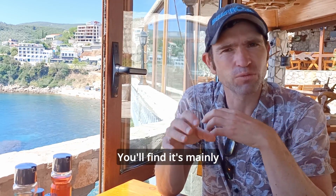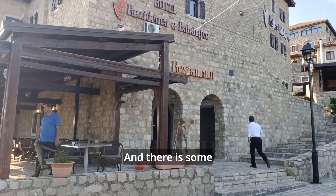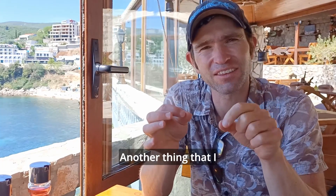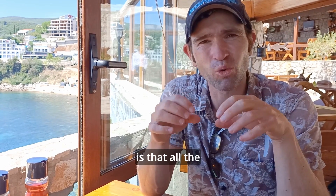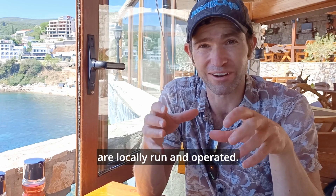You'll find the Old Town is mainly full of restaurants — really nice restaurants — and there's some accommodation too. Another thing I really like about Ulcinj is that all the restaurants in the Old Town here are locally run and operated. We're at a restaurant called Antigona.